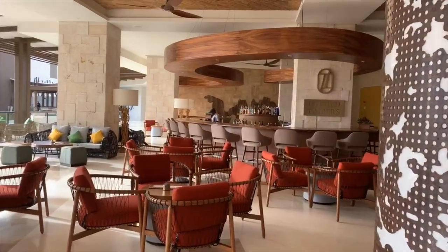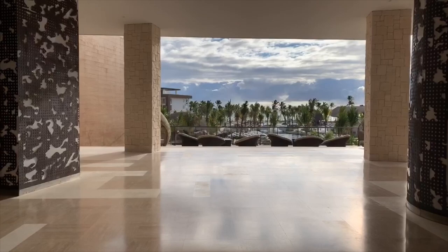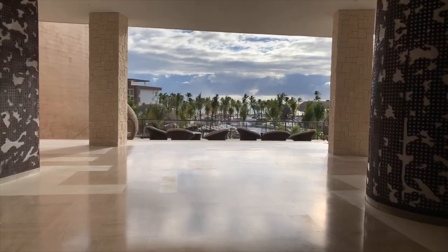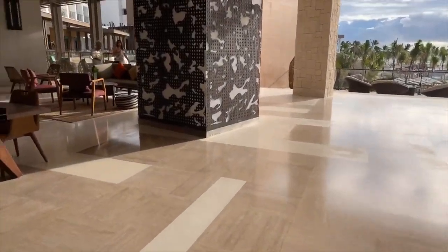We've got a lovely lobby bar, which is open right now. And as soon as you walk in, this is what you see — you've got that beautiful pool down below and the beach over here.